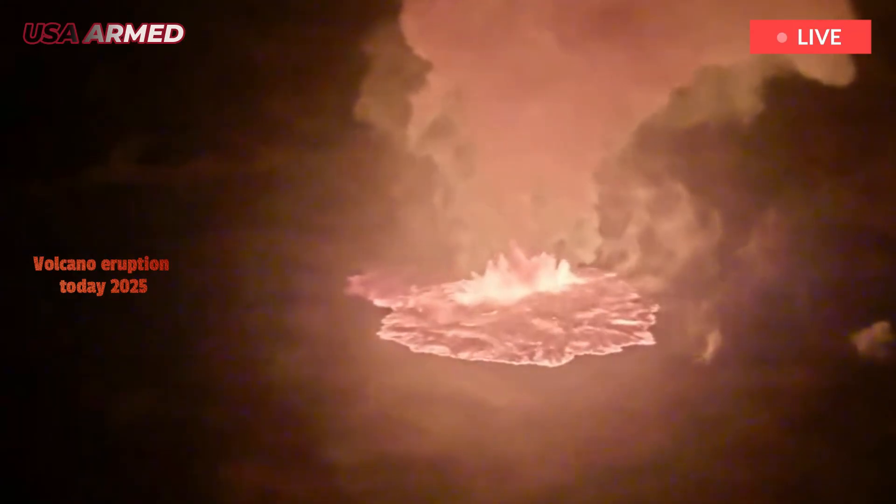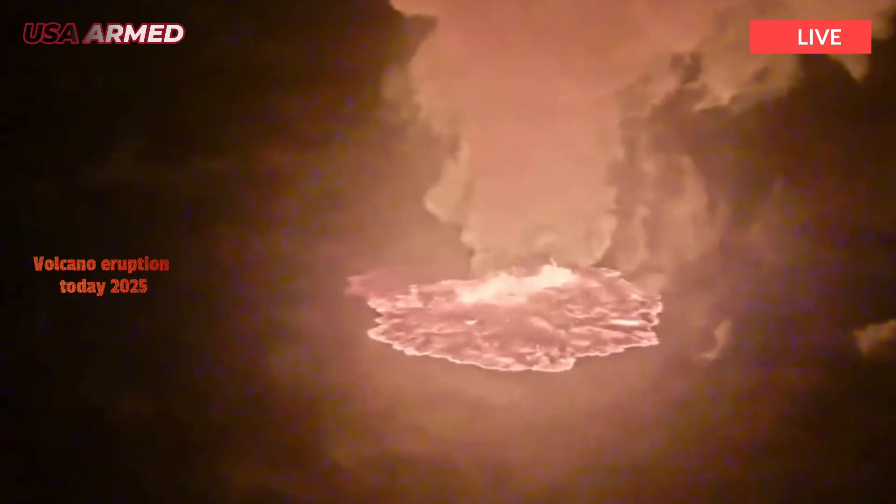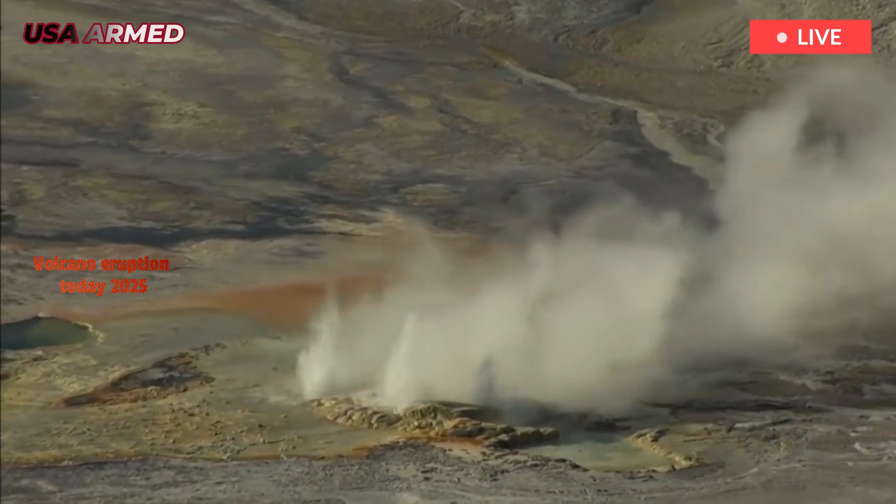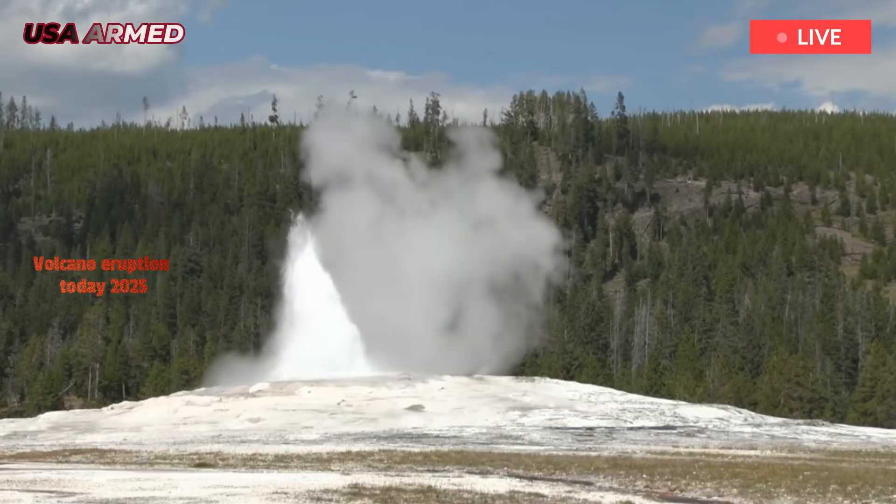This period occurred between the formation of Henry's Fork caldera, 1.3 million years ago, and Yellowstone caldera, 631,000 years ago.